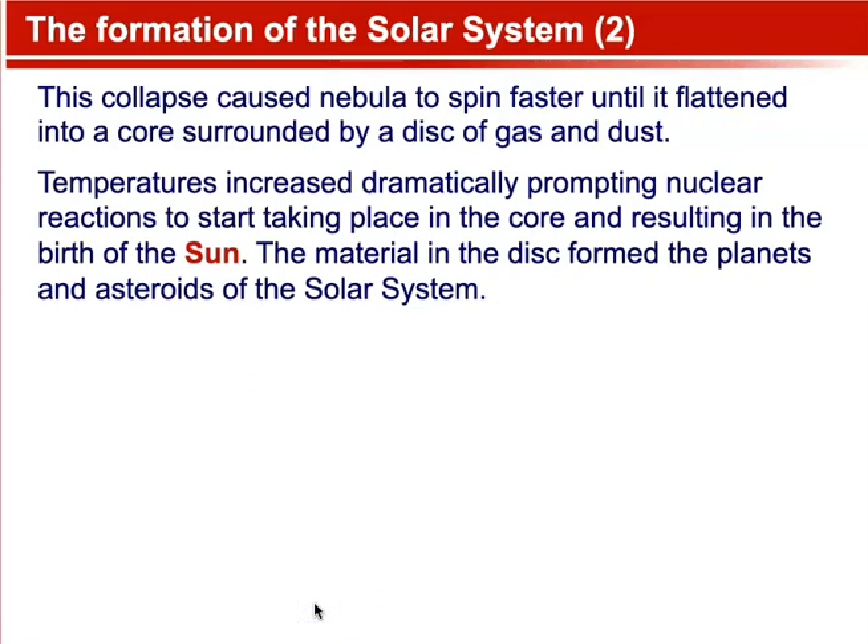This collapse caused the nebula to spin faster until it flattened into a core surrounded by a disk of gas and dust. Temperatures increased dramatically, prompting nuclear reactions to start taking place in the core, resulting in the birth of the sun. The material in the disk formed the planets and asteroids of the solar system.